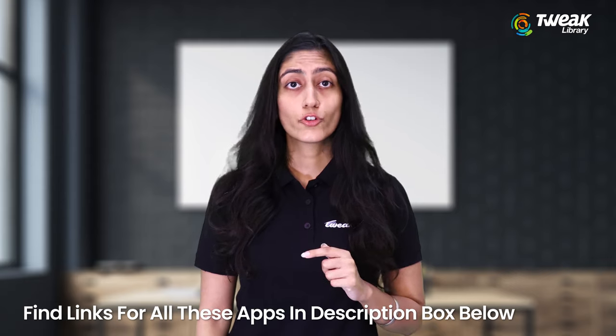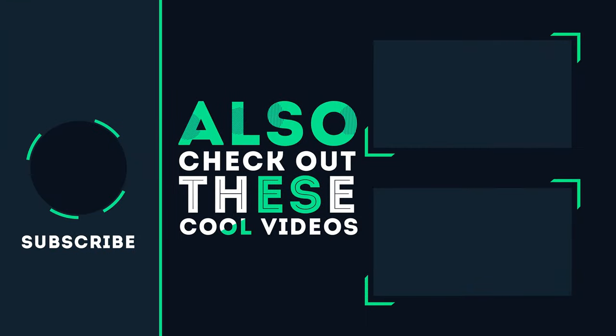So which one did you like the most? You can find the links for all these apps in the description below. Hope you liked the video. Don't forget to tell us about your experience with these apps in the comment section. Also do subscribe to our channel and press the bell icon to be notified for new videos.